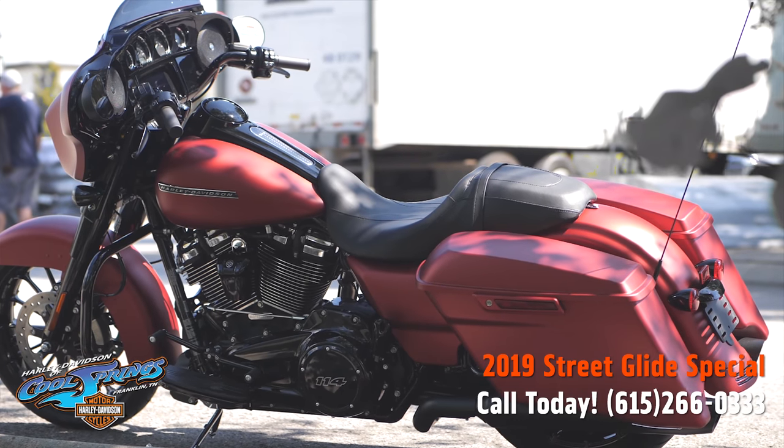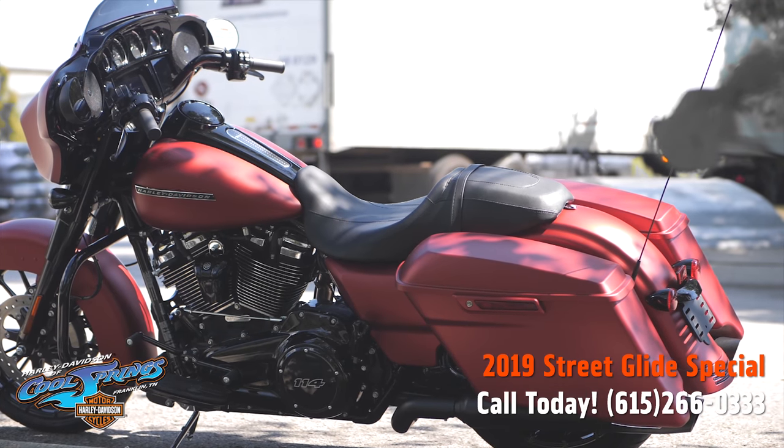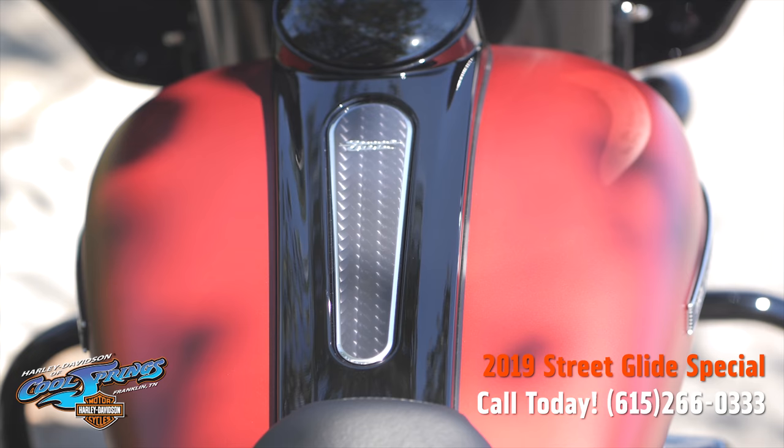Let's come around back and take a look — you'll see the light housings are black. It looks so good. It's a really, really sharp motorcycle.